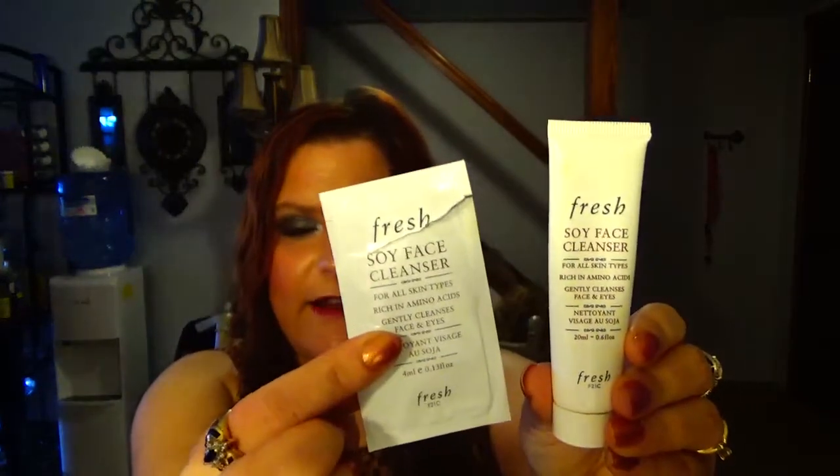The Fresh Soy Face Cleanser — I went through this and a foil sample of it. I would never buy it; I think it stinks, it's just foul. The Origins Plantscription Anti-Aging Cleanser I actually really enjoyed. You guys know my holy grail is the Purity Made Simple, but this makes me rethink that. I love Purity, but if this were a lower price I would switch to this. It was really refreshing and my face felt clean.